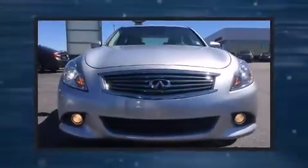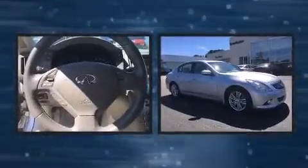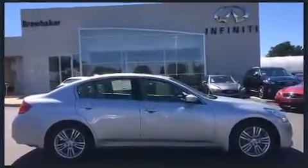Discerning drivers will appreciate the 2013 Infiniti G37. This four-door, five-passenger sedan still has less than 35,000 miles. It features an automatic transmission, rear-wheel drive, and a refined six-cylinder engine.